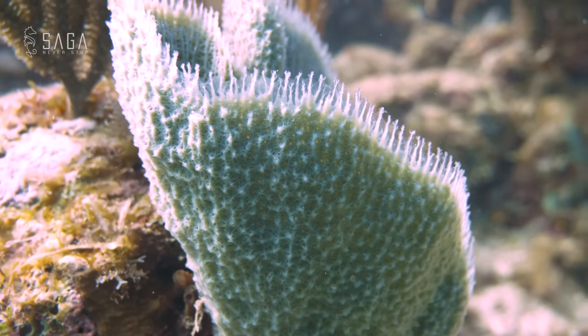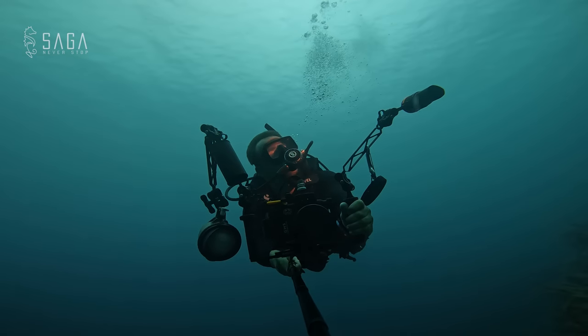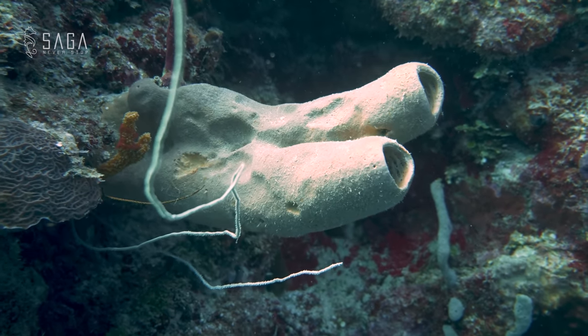Not only are sea sponges beautiful to look at, but they are also incredibly strong. Some sea sponges can survive in harsh conditions and can live for hundreds of years. Sponges have been harvested very aggressively by humans in the past few centuries, and that's because sponges make great sponges. These days, however, most washing sponges are made of synthetic material, and that's for good reason, because it turns out we really need a healthy sponge population in our oceans.